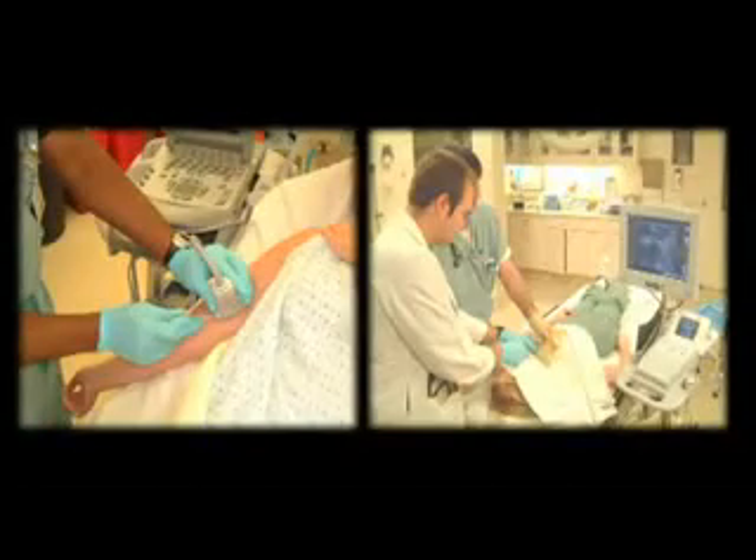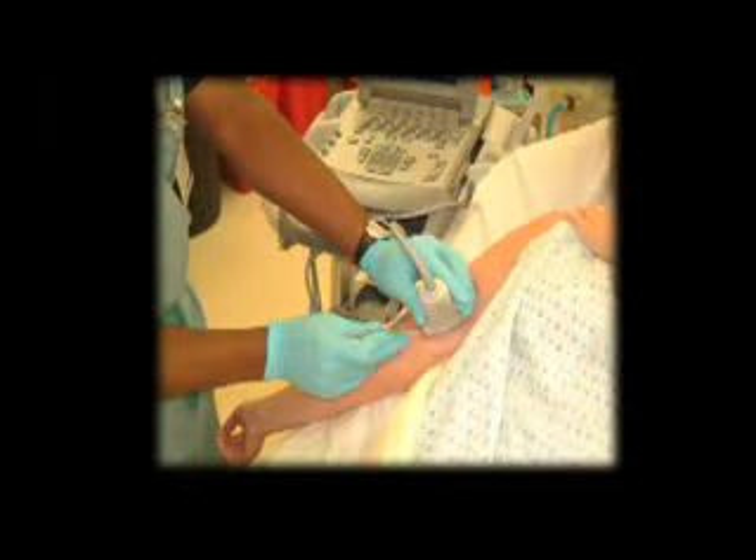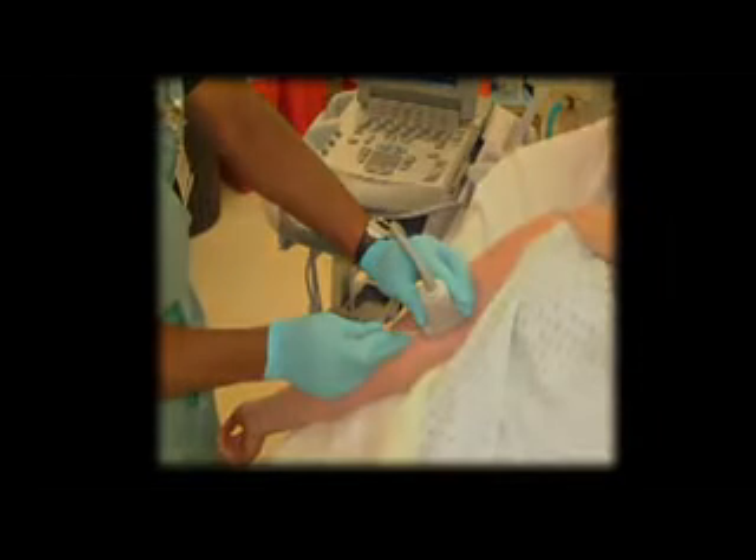Dynamic ultrasound guidance can be accomplished with a one- or two-person technique. A two-person technique — one holding the ultrasound probe and one performing the line placement — can be easily employed with the transverse approach. When the longitudinal approach is used, the plane of the ultrasound and the plane of the needle must be perfectly aligned, so it is best for one operator to hold both the probe and the needle.